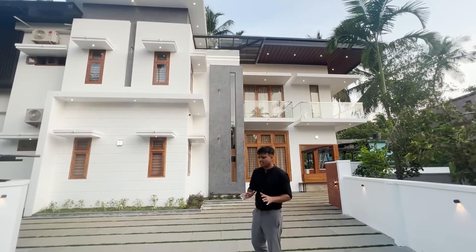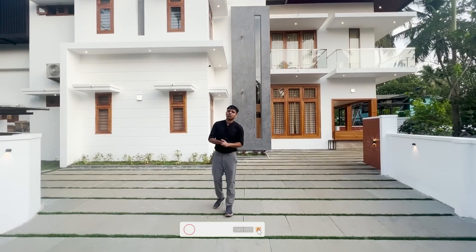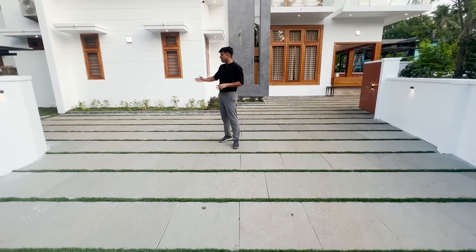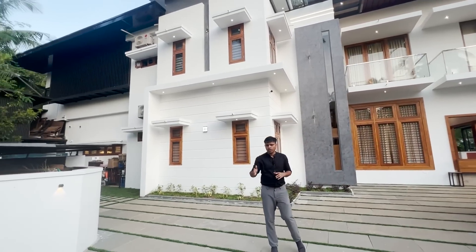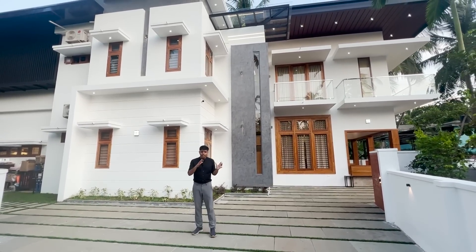This is the last 10 days. This is the landscape, completed in 3-2 stone. This is the artificial grass and this is the natural grass.